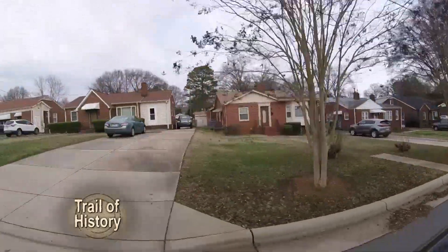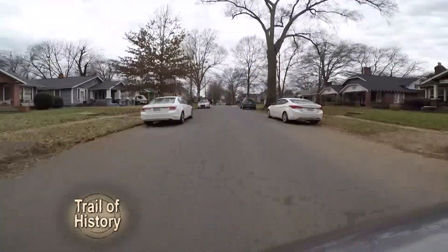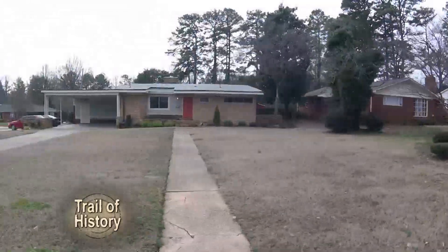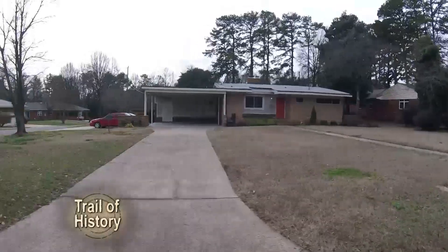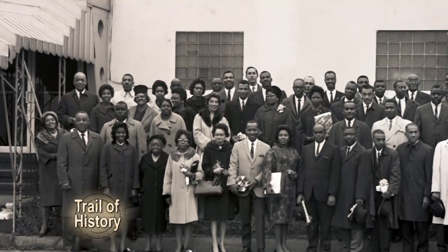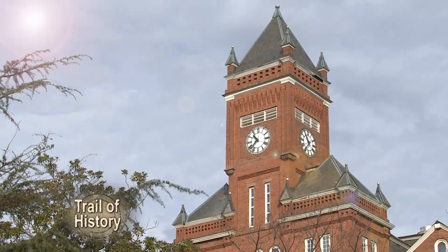Neighborhoods where African-American doctors, lawyers, teachers, professors, masons, nurses, housekeepers, pastors, civil rights leaders and others called home. There's a rich history here. We're in an area that has been a center for black cultural life, for the intellectual community around the university, for over 150 years.